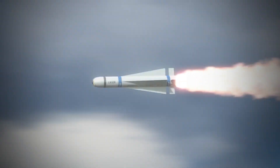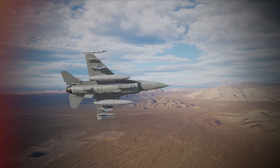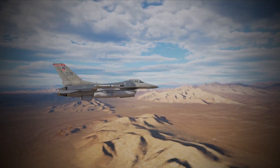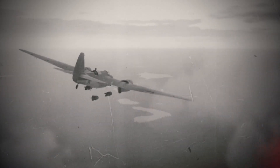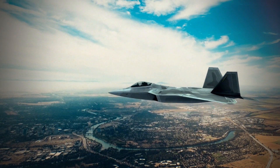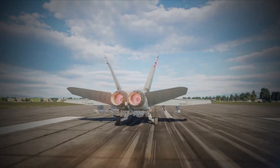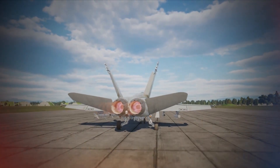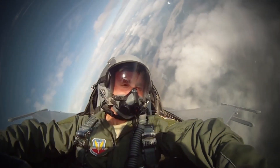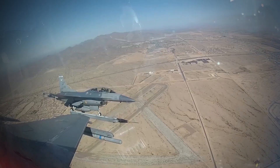The F-22 has three internal weapons bays, with a primary bay that can hold six beyond-visual-range missiles and two smaller bays that hold short-range missiles. It also has a 20mm rotary cannon embedded in the right wing root. The main bay can be used to carry bombs, but the F-22 cannot self-designate laser-guided weapons. The F-22 also has four hard points on the wings that can carry external fuel tanks or air-to-air missiles. It has an advanced avionics system with sensor fusion, which provides the pilot with a combined tactical picture that enhances situational awareness and reduces workload.